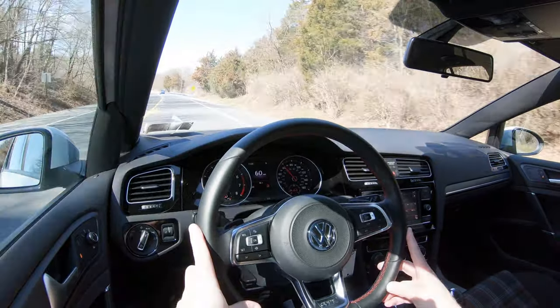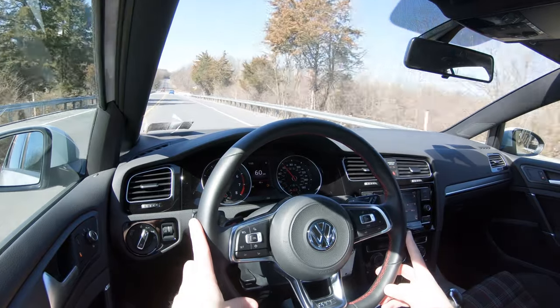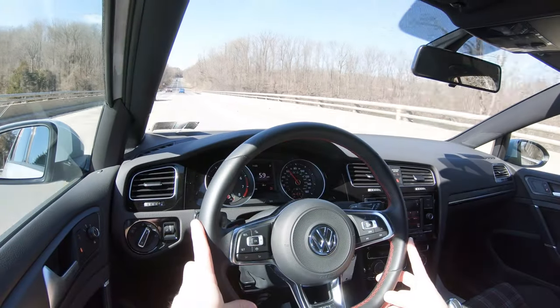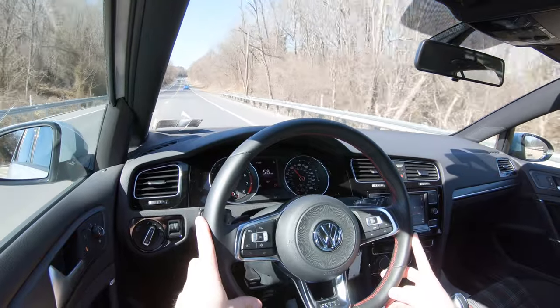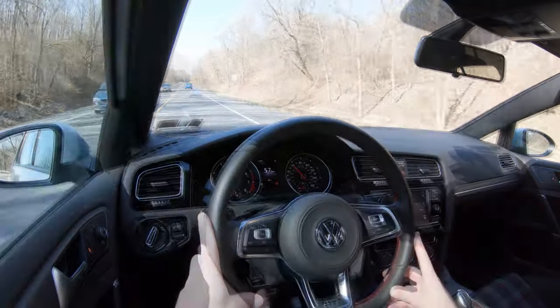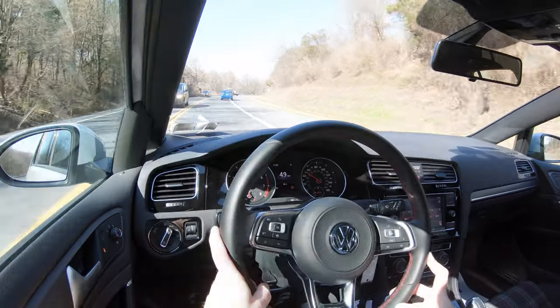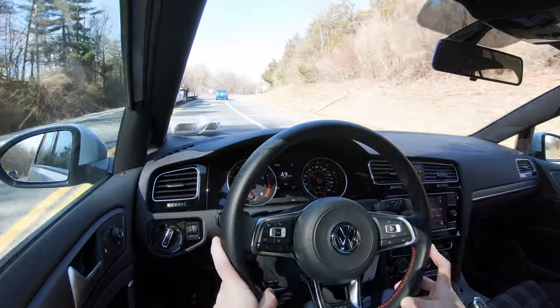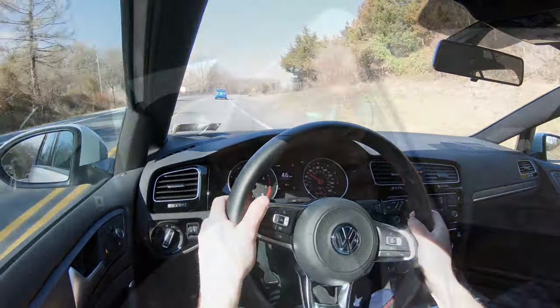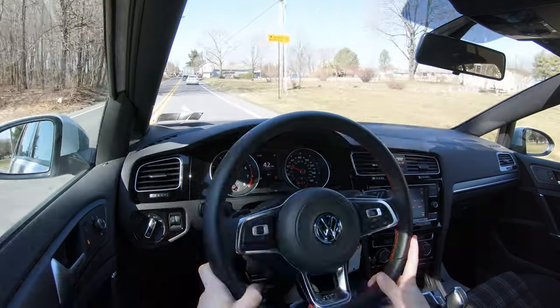Also a VAQ limited-slip front differential for all trims, essentially sending power to the wheel with the most grip — that's always a plus. As far as ride quality goes, cruising down these smooth roads it's been perfectly fine, as expected for a compact car. Steering feel is pretty nice — much heavier in Sport driving mode, which I've left it in for my whole test drive today.